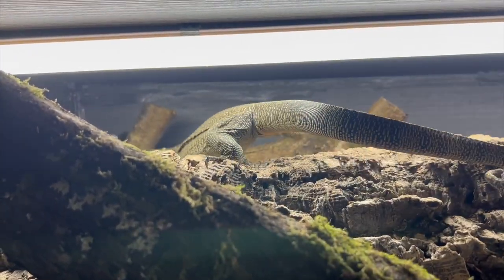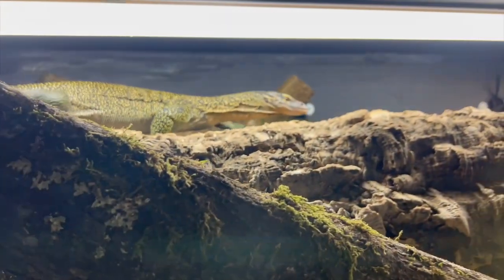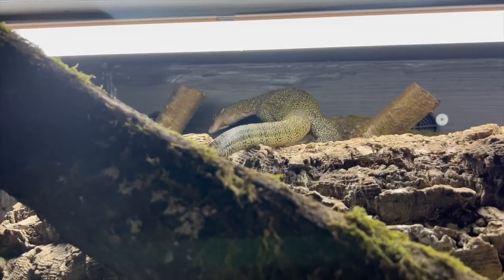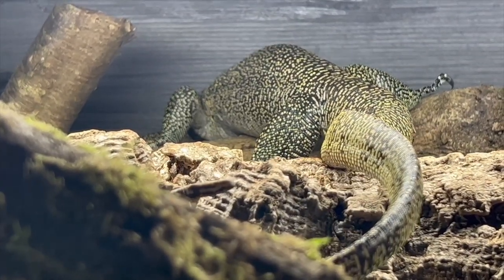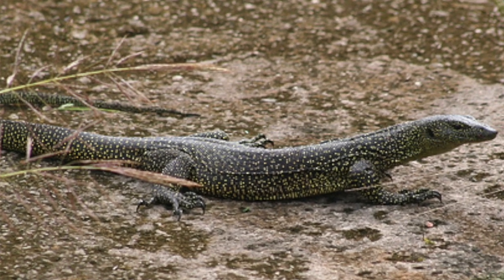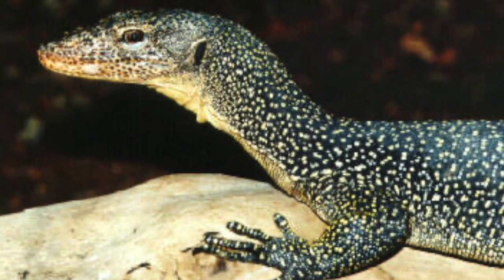Most mangrove monitors have a black or dark body with whitish to yellow speckling throughout, a laterally compressed tail that helps them navigate water, and in most cases a dark-colored tongue. There are many different localities, usually referred to by their respective islands — such as the Solomon Island mangrove monitor, the Mariana Island mangrove monitor, the Kai Island mangrove monitor, and the Sorong mangrove monitor from West Papua. There are also dozens of other types without settled taxonomy that get labeled as mangrove monitors even if they may be different species.